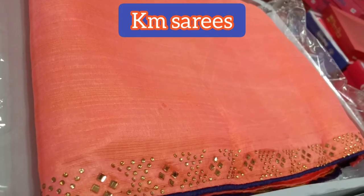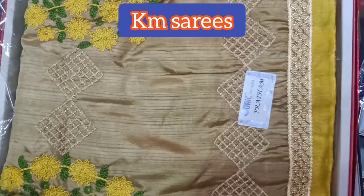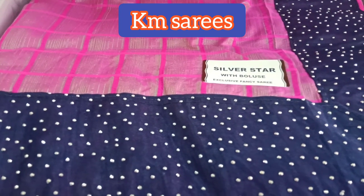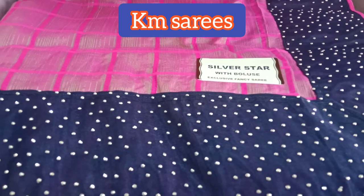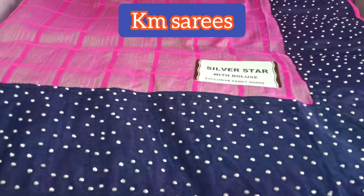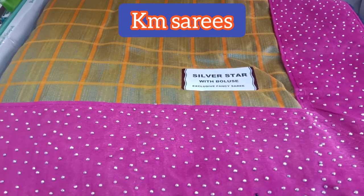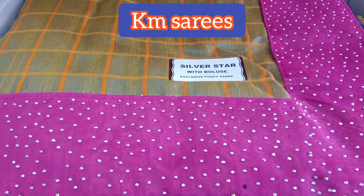Ultimate Extraordinary Sari Collections! In 2020, we will see the trending Sari Collections. Now you can find Silver Star Sari Collections. This sari is a very good silk material. In this video, you'll see the exact pattern.